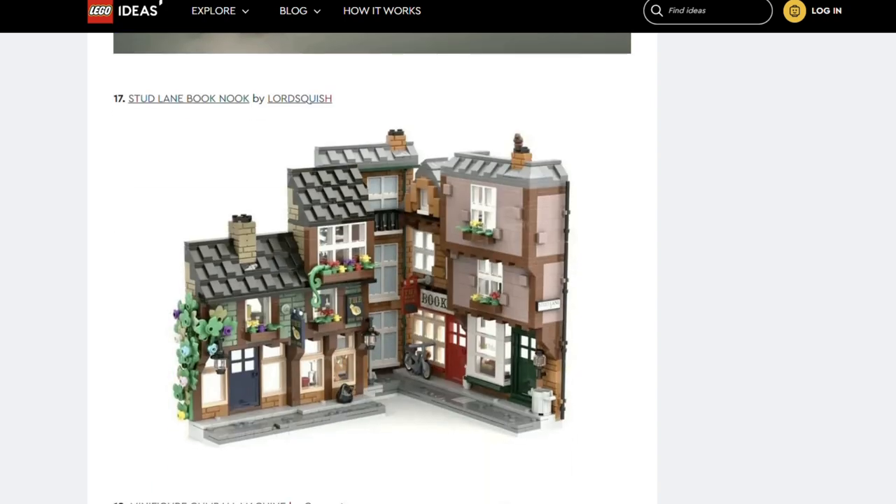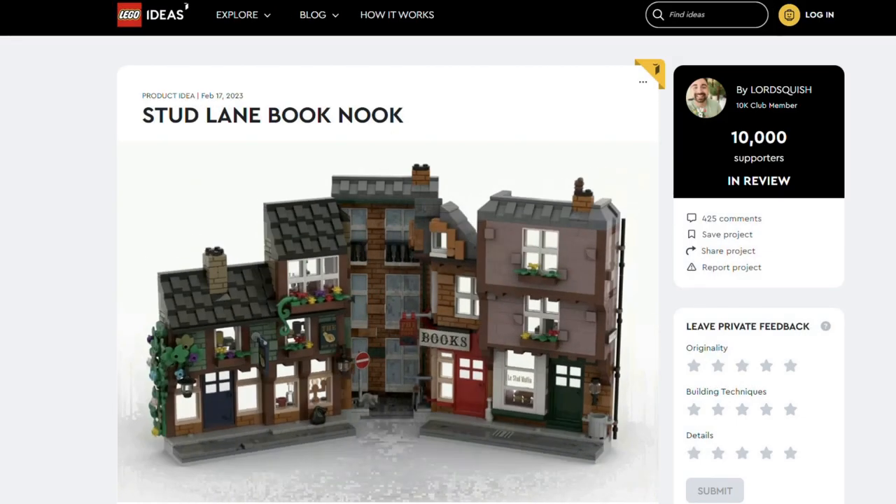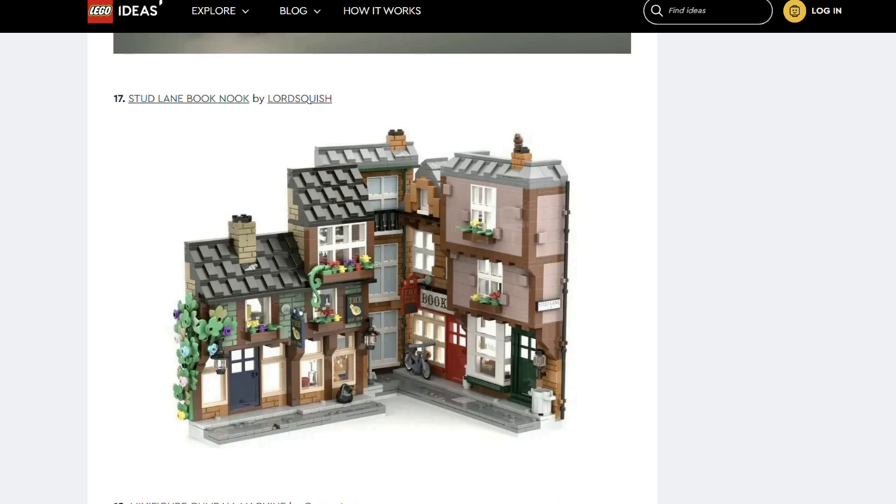Next we've got Stud Lane Book Nook by Lord Squish. We've got to click into this one to really appreciate it — there's an animation. How cool is that? I love Book Nooks and this is such a cute one. It's got a really nice and quaint aesthetic.